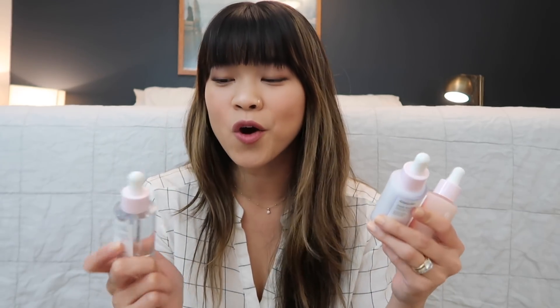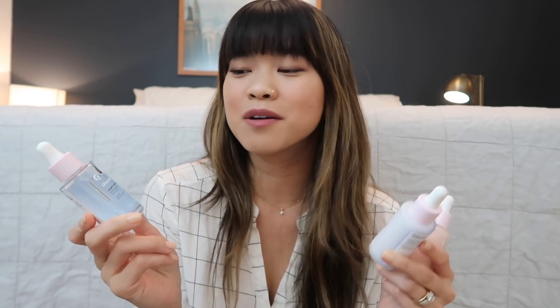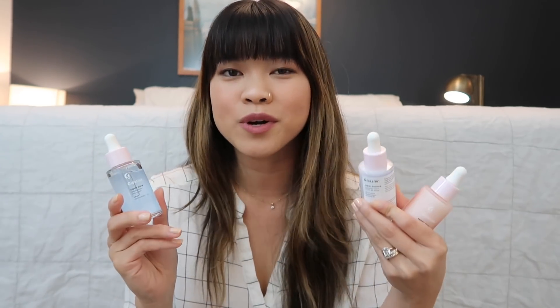For those of you who do not know what these are, these are serums and you use them in the morning or at night, right after you cleanse and before you moisturize. These are supposed to kind of boost the skin in different ways and I'll go over each one and explain what each one is for.